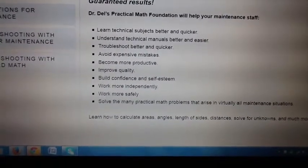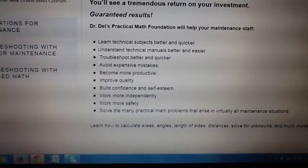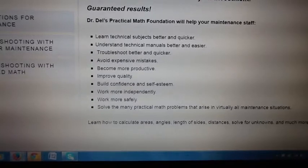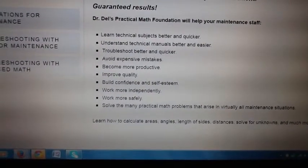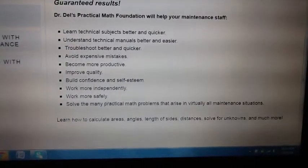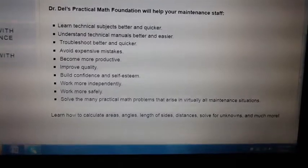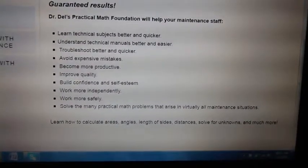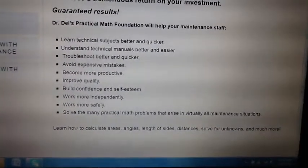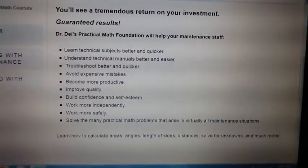It's going to help them build their confidence and self-esteem. When students learn math, it really makes them feel much better about themselves and gives them a lot of confidence and an ability to reason and do troubleshooting much better. They're going to be able to work more independently, figure things out, and work more safely. In the case of things like rigging, sometimes it's a matter of life and death. They're going to be able to solve many of the practical math problems that come up in maintenance, saving so much money in reduced downtime and reduced equipment breakage due to errors.